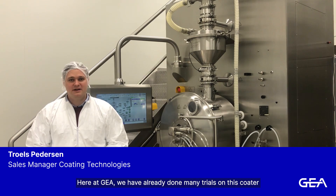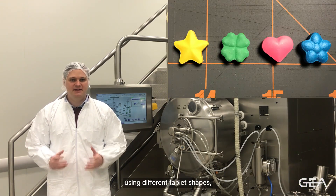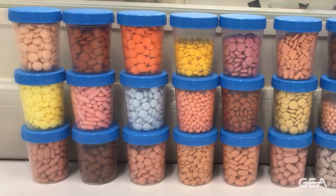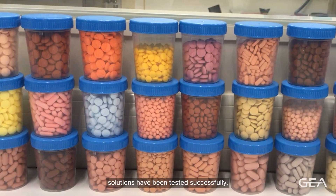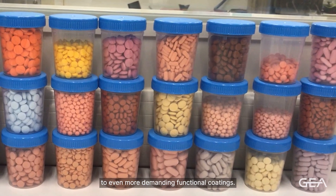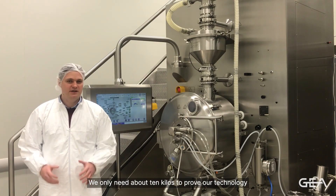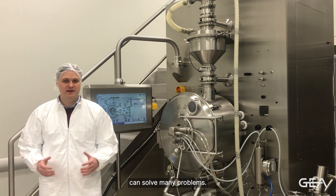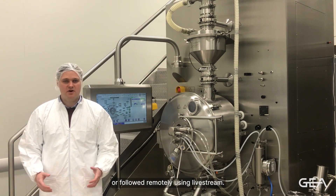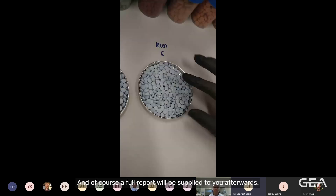Hi, I'm Troels. Here at GEA, we have already done many trials on this coater, using different tablet shapes, sizes and qualities, some of which we have on display here now. Also, several different coating solutions have been tested successfully, ranging from cosmetic coatings to even more demanding functional coatings. We invite you to send us your challenging products — we only need about 10 kilos to prove our technology can solve many problems. These trials can be either done in your presence or followed remotely using live stream, and of course a full report will be supplied to you afterwards.